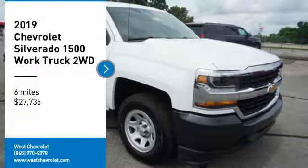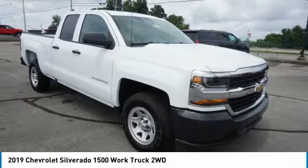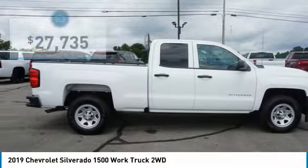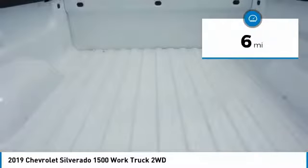We are pleased to show you the 2019 Silverado 1500. The Chevy Silverado 1500 has the lowest cost of ownership of any full-size pickup and is priced below $30,000. This vehicle has less than 100 miles.